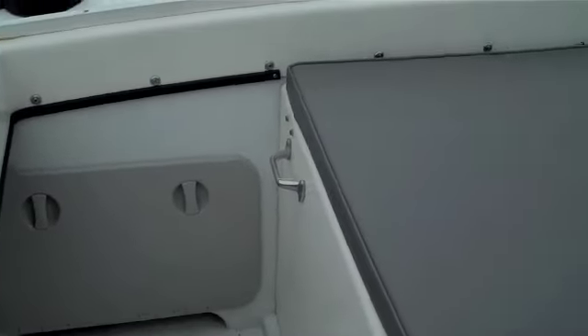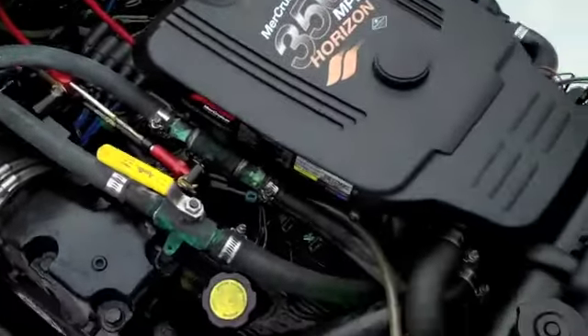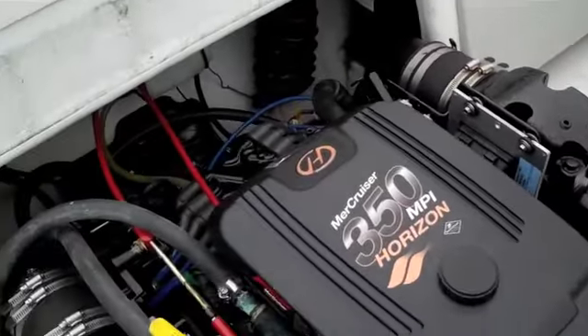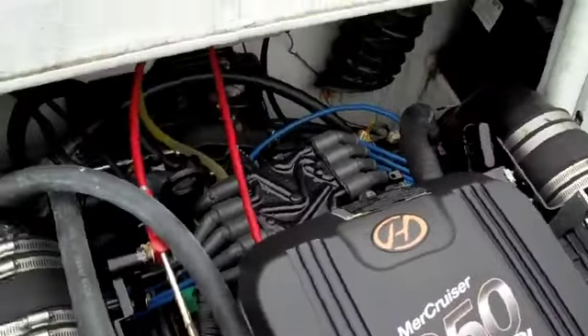Up on deck now. There's a cushioned engine hatch on hinges that lifts up very easily. Moving the cushion aside and lifting it up, there's storage back in here — battery storage — and there's the engine. Again, less than 100 hours; the engine is just absolutely brand new. Everything is in great shape.